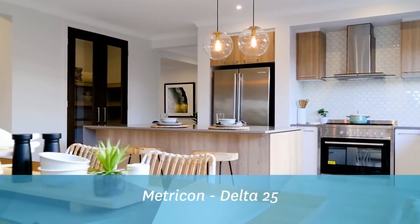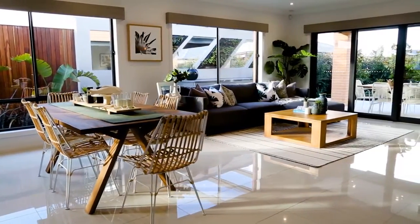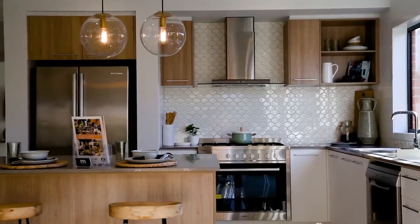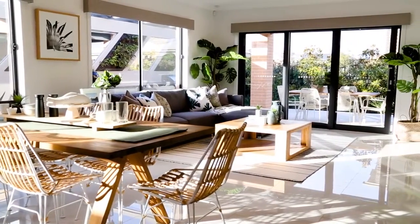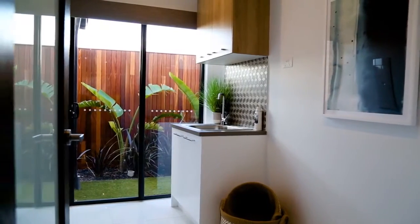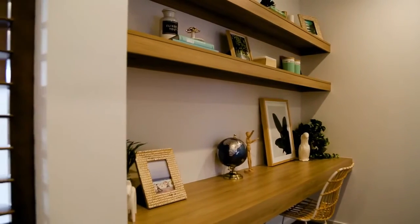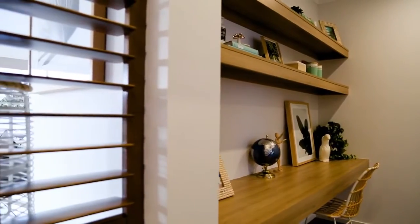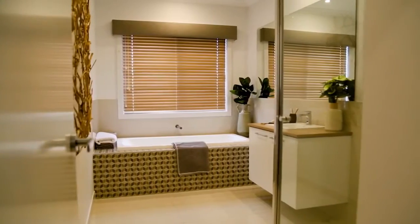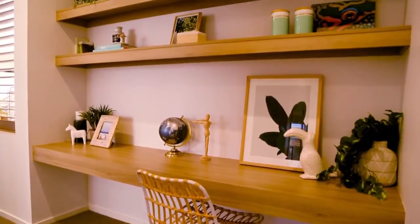Delta 25 by Metricon. If you're looking for a stylish yet affordable four-bedroom family home, then the Delta 25 is set to impress — a home that makes it so easy to love where you live. The Delta series is available in nine flexible four-bedroom floor plans and has been cleverly designed for a growing family, with its bedrooms located along one side of the home, providing an open-plan layout with living areas on the other. The focal point of this unique home is the integrated living areas complemented by a fabulous kitchen.